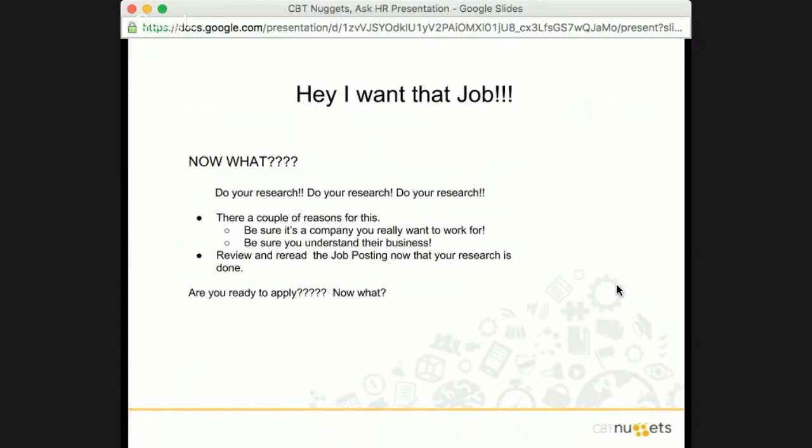Now what? That is always the question. I found this job, I think I'm qualified for it, I really want to apply. There are a couple of things that as HR folks can be frustrating when we are screening applicants — and that is we want you to do your research. We want to be sure it's a company you really want to work for. You want to make sure you understand what their business is, and part of that is being able to tailor or tweak your resume so it actually fits some of those things.